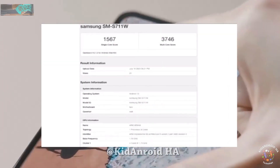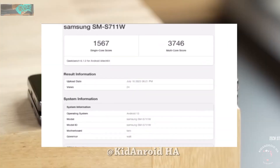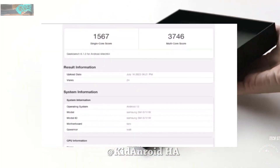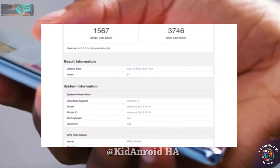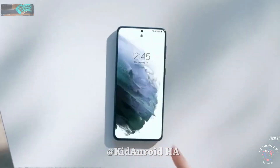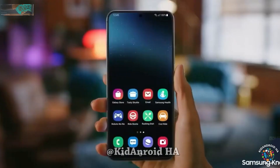Recently, the Canadian version with model number SM-S711W also appeared, further confirming the phone's existence. It's worth noting that the phone seems to have 8GB of RAM and will run on Android 13. Additionally, renders of the Galaxy S23 FE were leaked, revealing a design language similar to Samsung's recent handsets.